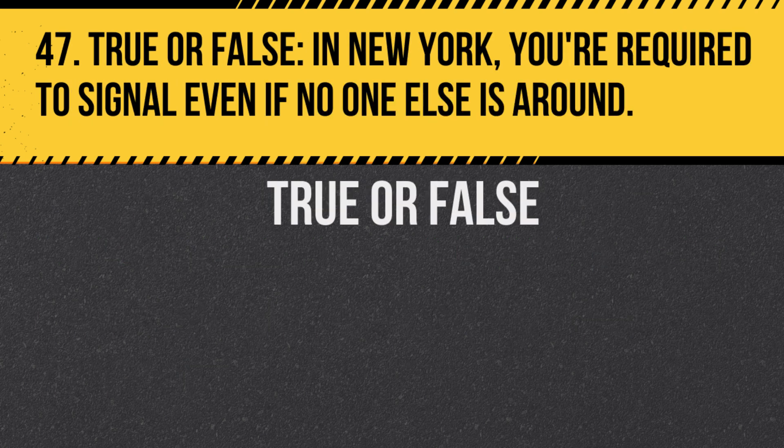Question 47. True or false: In New York, you're required to signal even if no one else is around. Answer: True. Consistently using signals helps develop a good driving habit and ensures safety.